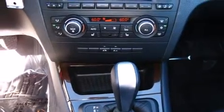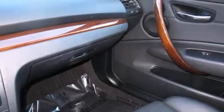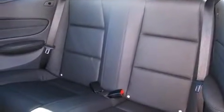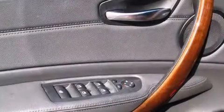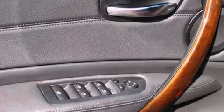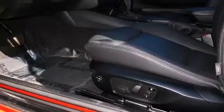BMW ensures the safety and security of its passengers with equipment such as knee airbags, integrated rollover protection, traction control, ignition disabling, and four-wheel disc brakes with ABS. Various mechanical systems are monitored by electronic stability control, keeping you on your intended path.